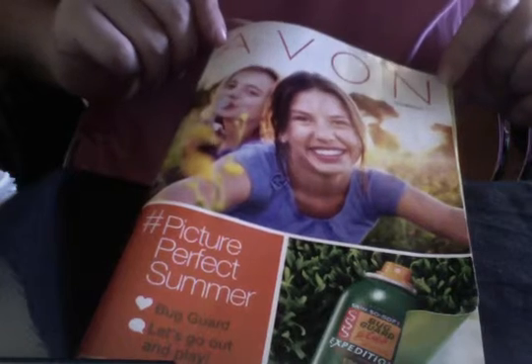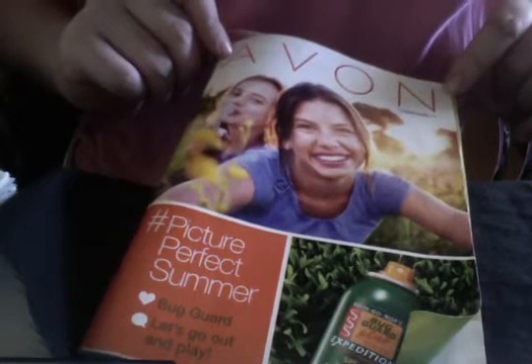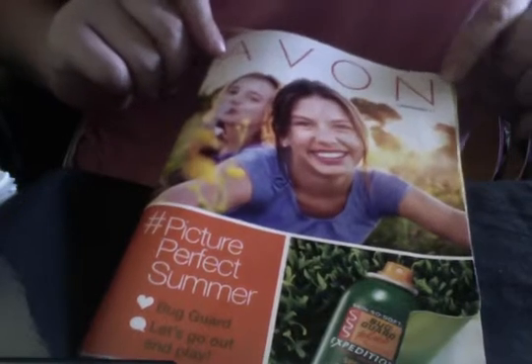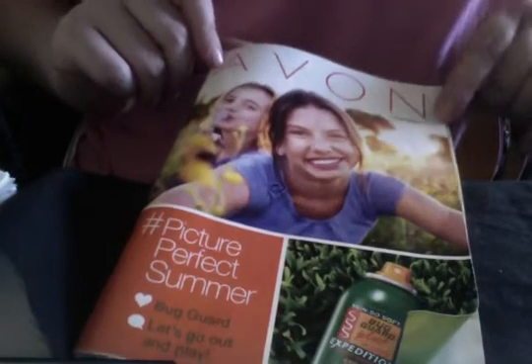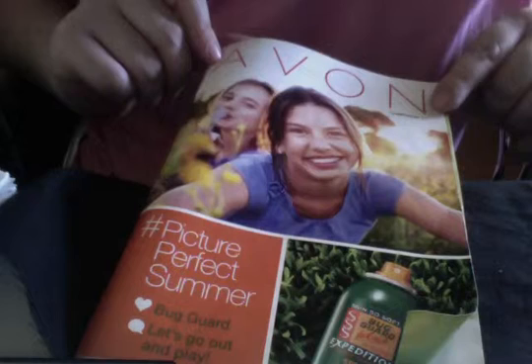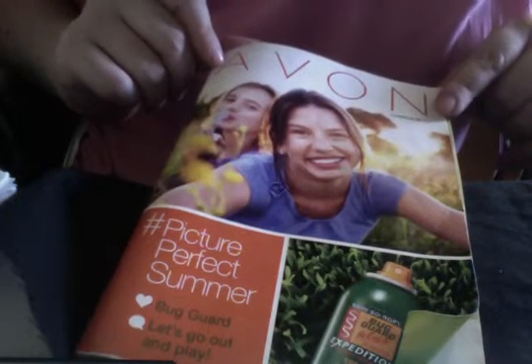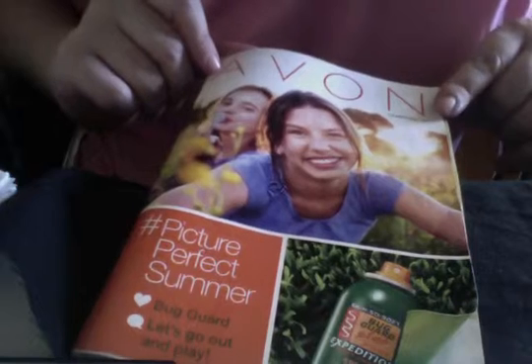Starting in campaign 11, as of May 6th, you can find them in your Avon book — that's campaign 11 — all the way through the end of August, that's campaign 17.